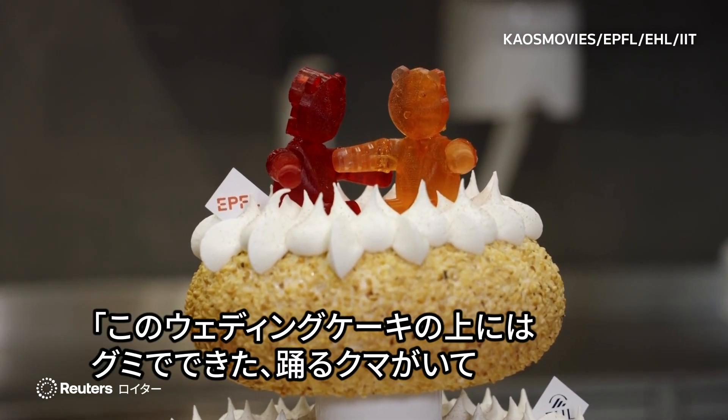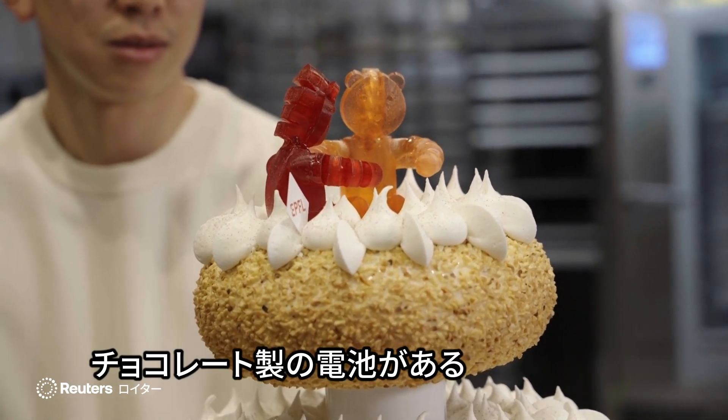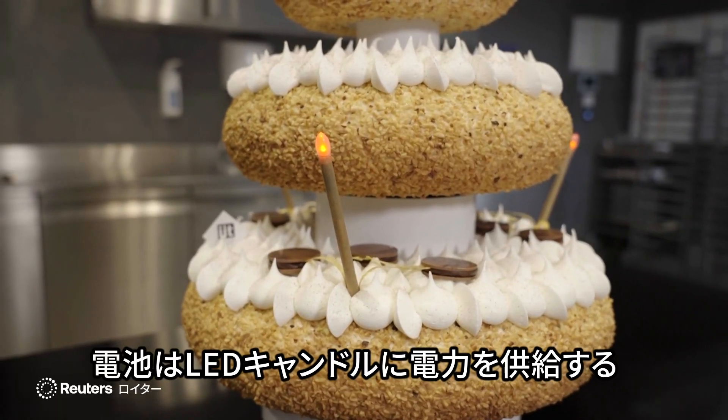On top of this wedding cake we have two dancing bears and we have chocolate batteries. The chocolate batteries are used to power some candle lights. The dancing bears are made of gelatin — a specially designed gelatin that has very good flavor and consistency.